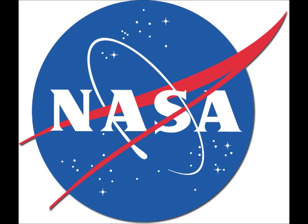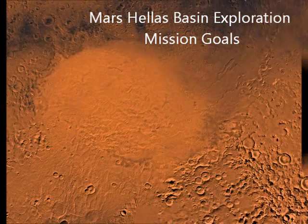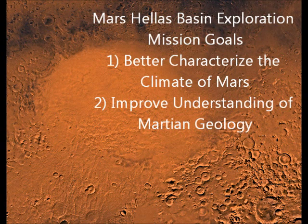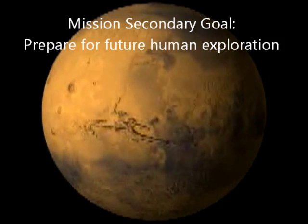NASA has four goals that drive their focus and exploration of Mars. The Hellas Basin Exploration Mission's two primary goals are to better characterize the climate of Mars and to understand Martian geology. In addition, it has a secondary goal of preparing for future human exploration of the planet.